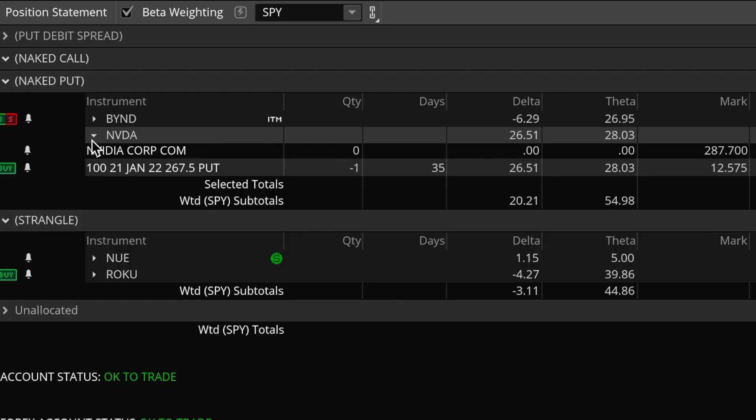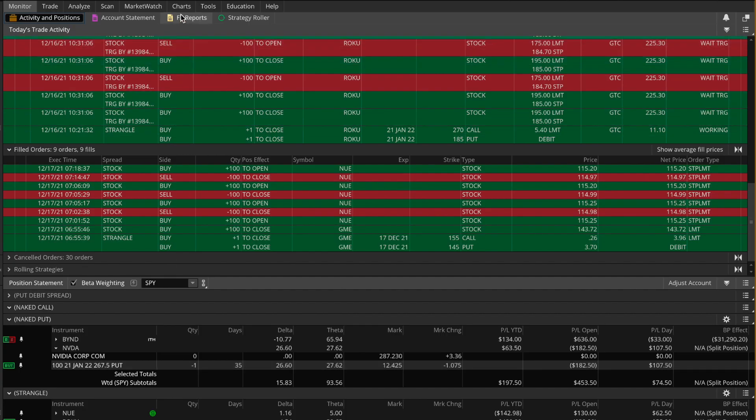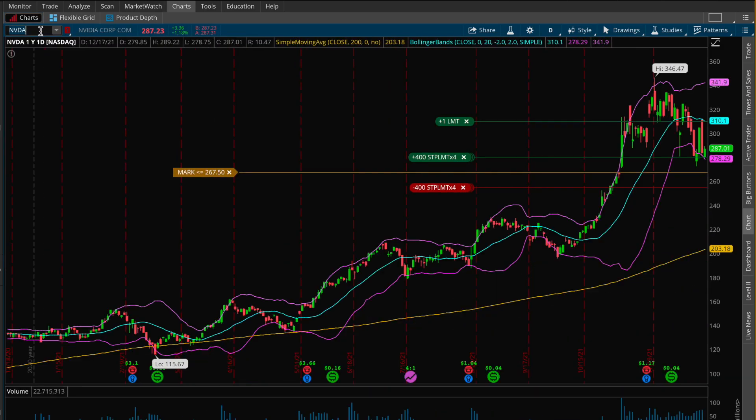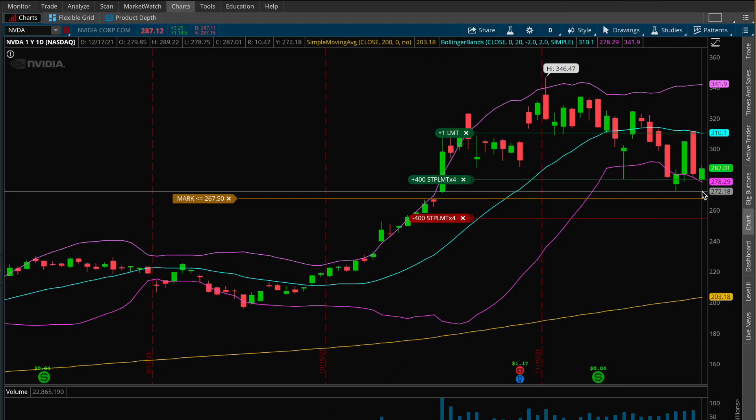Next up, Nvidia: I sold the 267.5 strike put option. No adjustments needed yet on this trade. Unfortunately, Nvidia has fallen significantly in price since I put it on — mostly yesterday with a huge breakdown candle. That said, my put strike is still way below where Nvidia is currently trading, so nothing to do here at all yet.